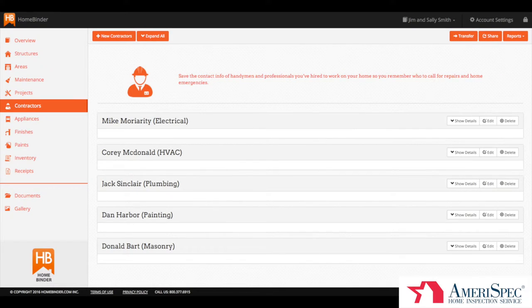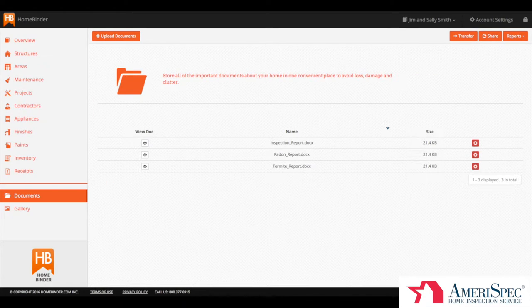Some inspectors may also load in home professionals that they know are in the area that you may find helpful with your new home. Finally, inspectors may also load in documents such as your home inspection report, a radon report, or a termite report. All of these documents will be stored in your home binder account for safe keeping should you need them down the road.